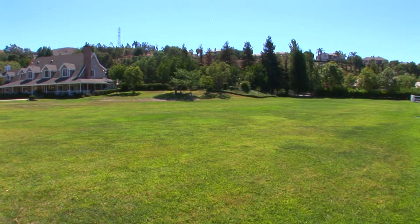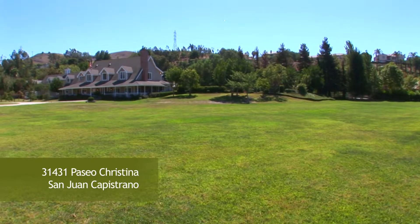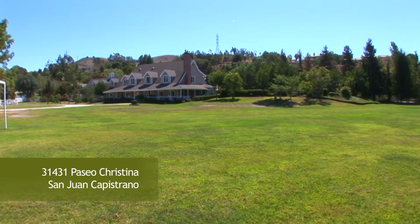Welcome to Callan Farms. This phenomenal equestrian estate is nearly 6,000 square feet on approximately 2.9 acres of flat land.